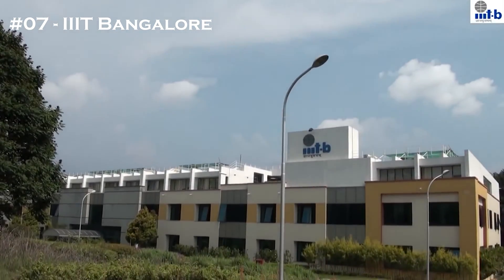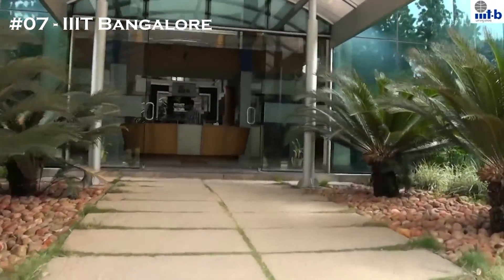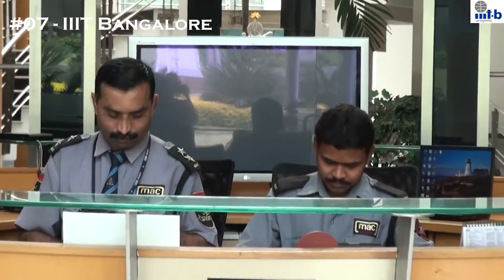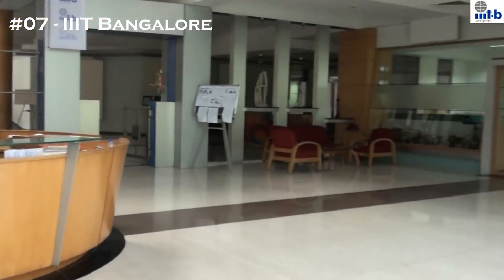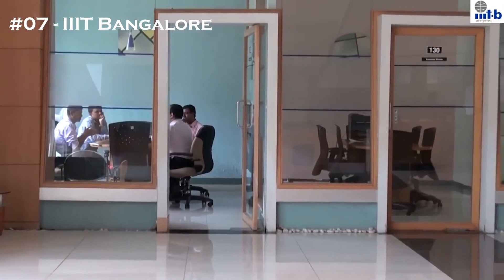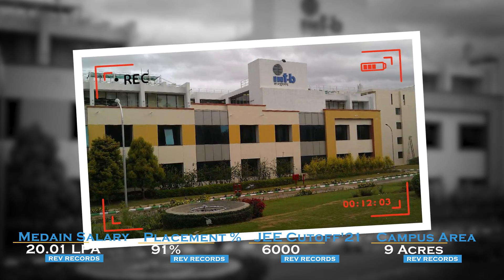The 7th college in the list is IIIT Bangalore. The NIRF 2022 ranking stands at 81. The JEE cutoff is 6,000. The median salary stands at 20.01 LPA. The placement percentage reaches 91%, though the campus area is very small at just 9 acres.